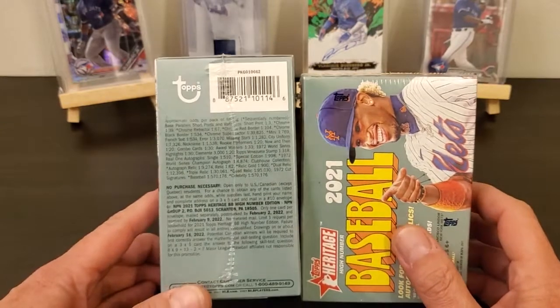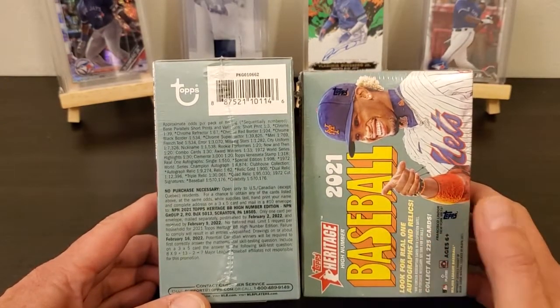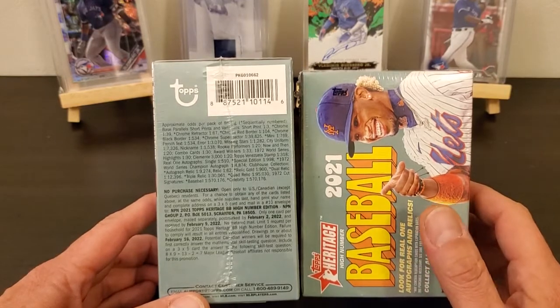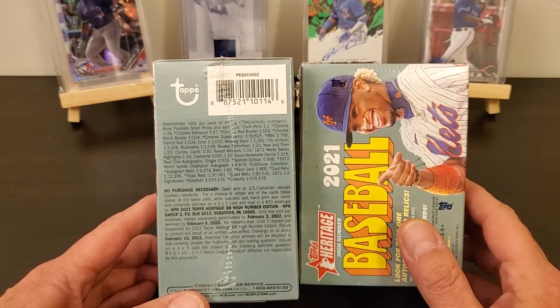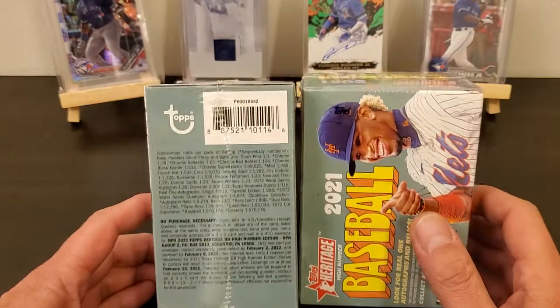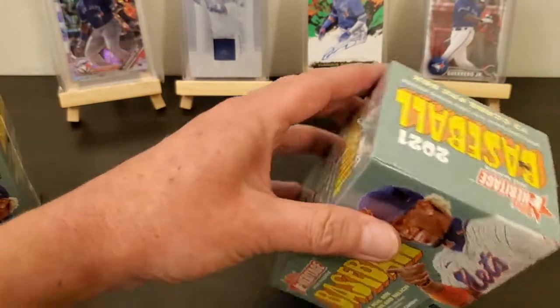So I went to eBay and looked, and there's a bunch of listings for Heritage High Numbers. So I take it this stuff just came out maybe this week. But we gotta open two boxes and see what happens.